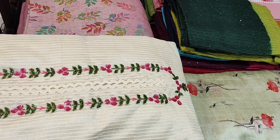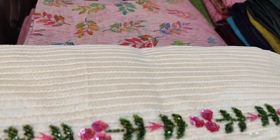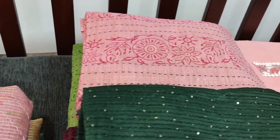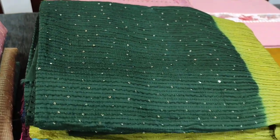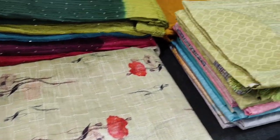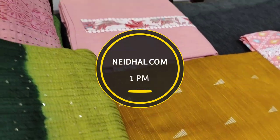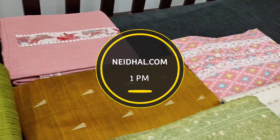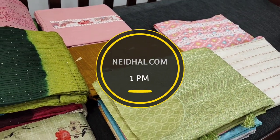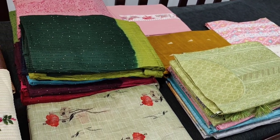Hello viewers, welcome to Nehdan Online. Today we are going to see 10 designs in designer, regular and fancy dress materials, price ranging from 999 to 1649. All these products will be available on the website Nehdan.com from 1 pm today. You can place your order directly from the website and we do free shipping all over India. Orders placed today will be shipped on 2nd August and tracking details will be shared to your mail and SMS.